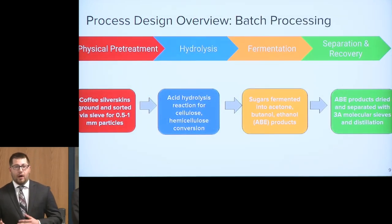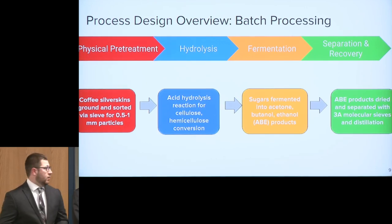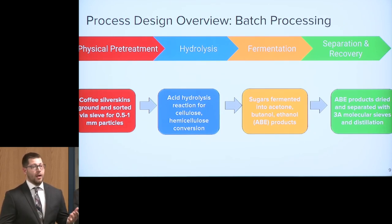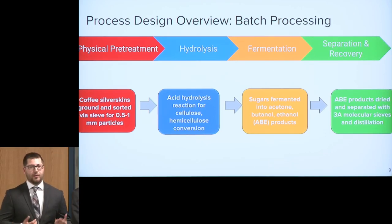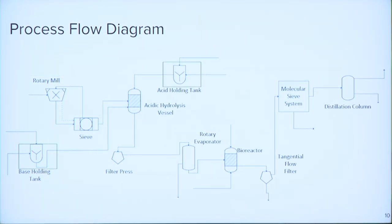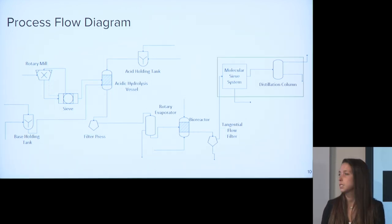To get the biofuels out of this waste stream, it's a four-step process: first, physical treatment to get the material within proper specs; then hydrolysis to yield sugars; fermentation by our bacteria to produce our ABE fuel; and finally a separation process to get the proper ratio suitable for the boating industry. Our process flow diagram outlines this — we have physical separations, an acid and base holding tank to control pH of the acidic hydrolysis vessel, two reactors, filtration systems, and final separations using a molecular sieve and a distillation column.